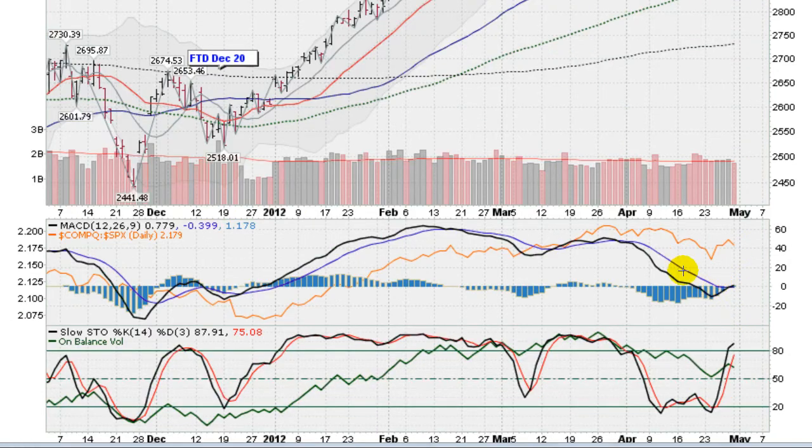Looking down at the MACD for the NASDAQ, we did get a cross there — just barely — with the faster moving average above the slower, so good sign there. We are overbought here on the NASDAQ, so a pause, maybe a little sideways action could be in store for us.